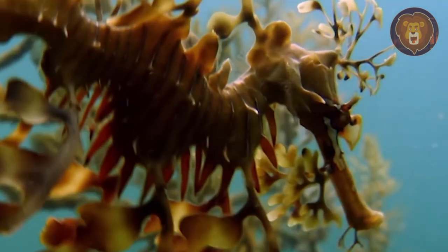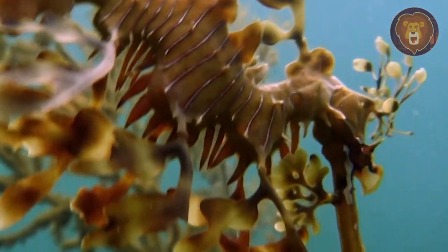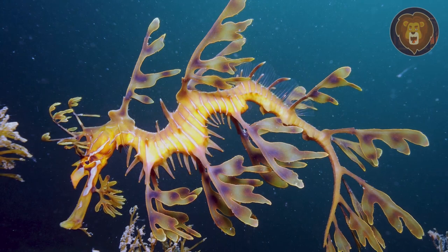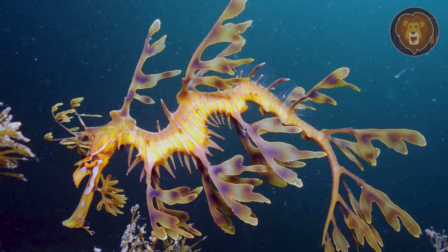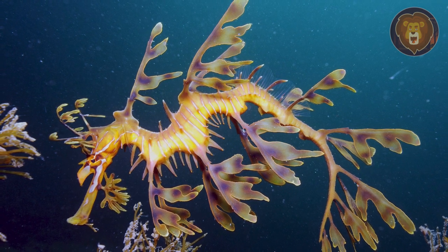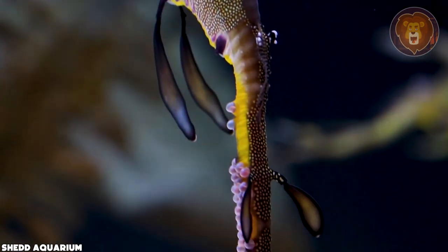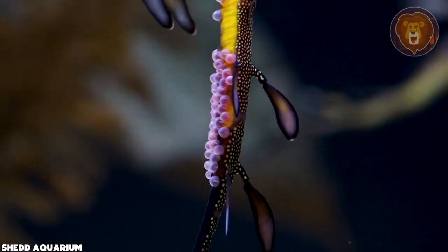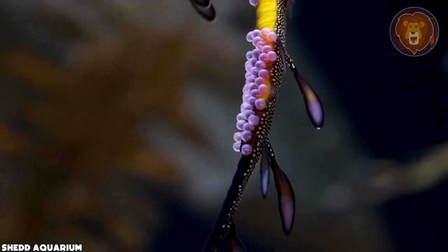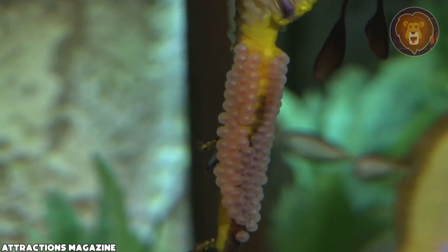Newly hatched leafy sea dragons possess a sufficient yolk reserve that can sustain them for two to three days. From the moment of birth, they must rely on their instincts to find their own sources of sustenance, such as zooplankton and baby mysids. What also makes leafy sea dragons interesting is the fact that they mate for life, spending most of their lives in pairs, inhabiting a small area of kelp forest around 30 feet by 30 feet.